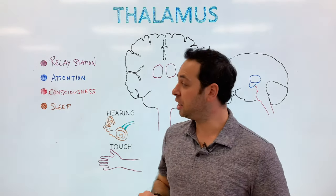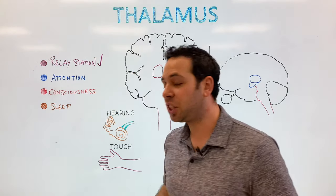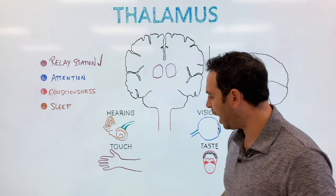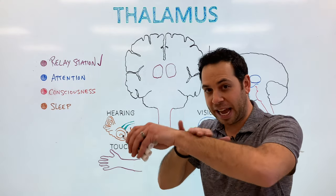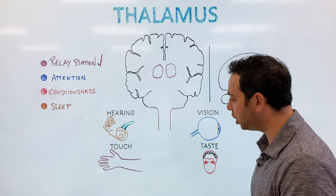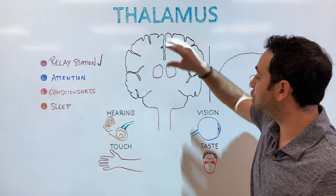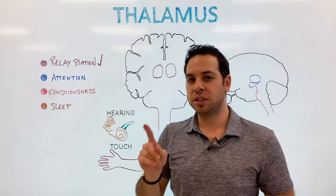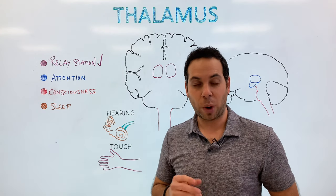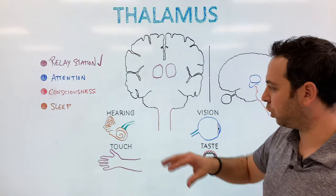What we're going to focus on in this video is specifically number one — the relay station — and what we mean by this is our sensory pathways. We have our auditory pathway, our somatosensory pathway (tactile information), our visual pathway, and our gustatory pathway. Notice there's one sense missing — our sense of smell, our olfactory system. We'll focus on why that's missing at the end of this video. Let's start with hearing.